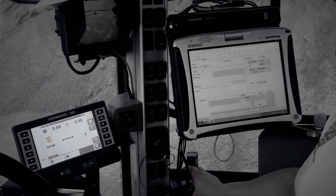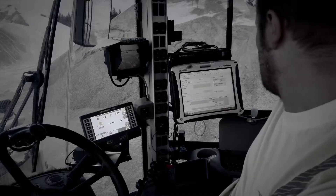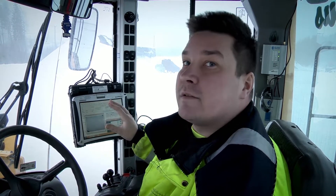In the old days we had a scale, the reversing camera screen and the PC all separately here in the cabin. Now these three things have all been brought together on that PC screen there. They are all clearly visible and within reach, and there is also much more room here in the cabin. The visual range out of the cabin is good as well.